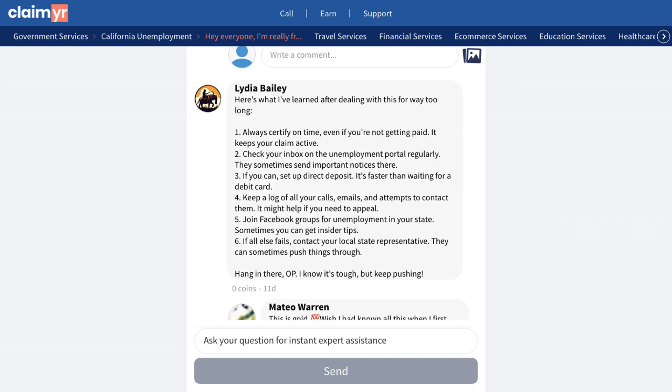If you're experiencing similar issues with your unemployment benefits, you can find more detailed advice and support by clicking on the link in the description to visit the original community post. There, you can ask your own questions and get help from 10,000 other experienced community members who understand what you're going through.